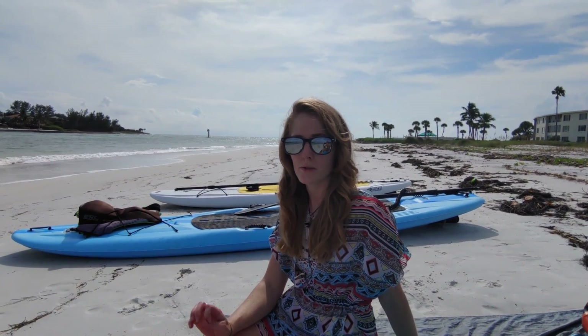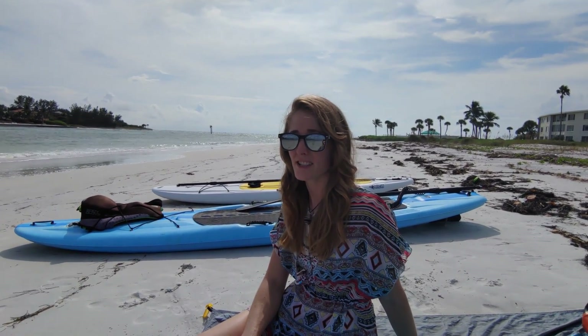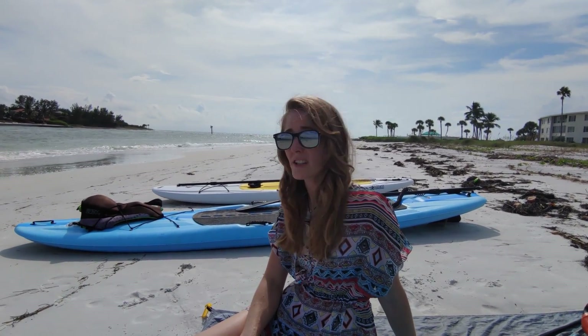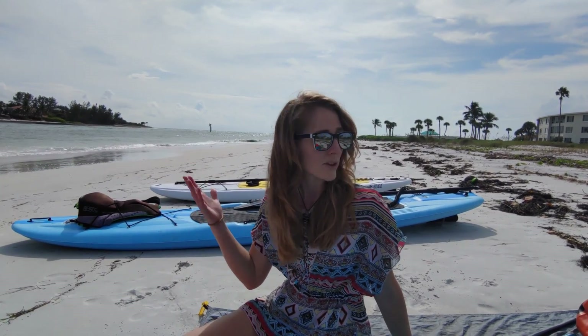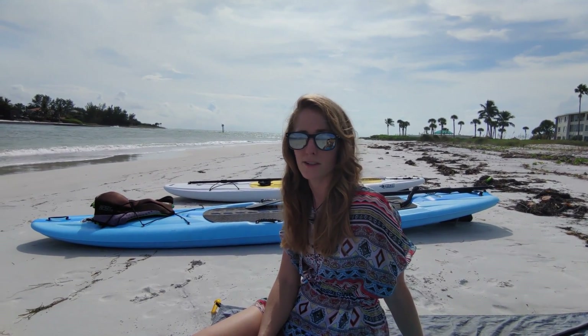We made it to our destination. We are on the very south tip of Longboat Key. We parked at Overlook Park and then had just a very short paddle to the very south tip of this island. It doesn't actually have a name — it's in front of some beachfront condos and there's nobody ever here, so we like to paddle here and just enjoy the afternoon all to ourselves.